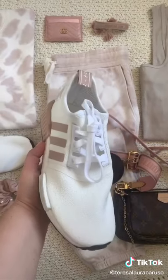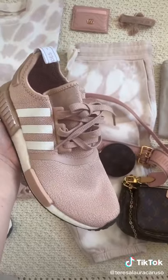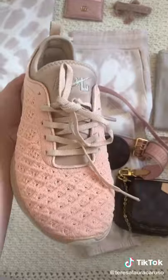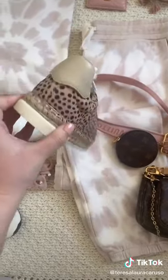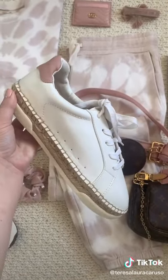The Adidas NMD in white with ash pearl and the Adidas NMD in ash pearl with white. These APL Tech Loom Phantom sneakers in pink. These leopard print espadrille sneakers from Target for only $35, and then those same espadrilles in white with pink. Link in bio to shop.